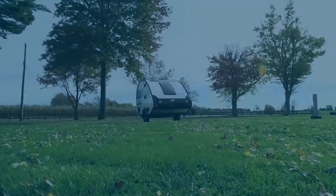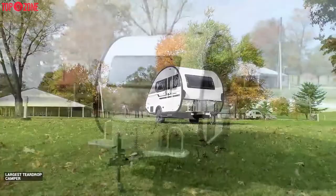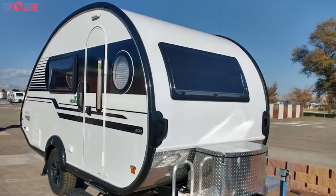If you love the unique shape of teardrop trailers but need a little more space, the TAB 400 teardrop camper trailer will be the best for you. It is also one of the largest teardrop campers on the market. Its total exterior length is 18 feet 3 inches, exterior width 7 feet 6 inches, and exterior height 8 feet 8 inches, weighing in at 2,840 pounds.